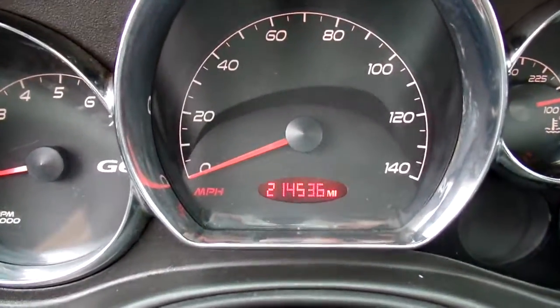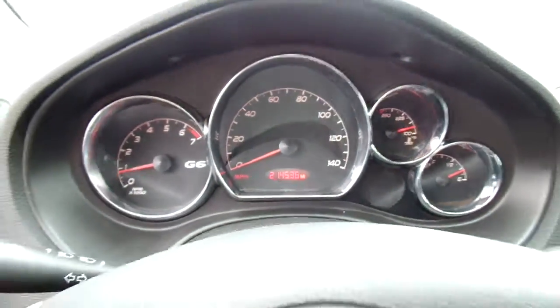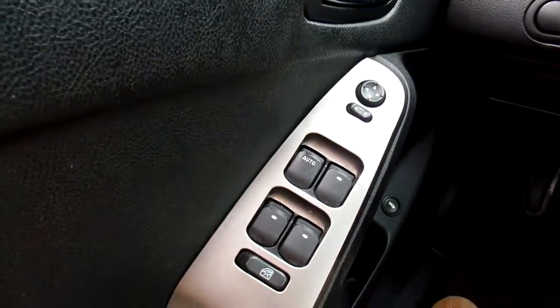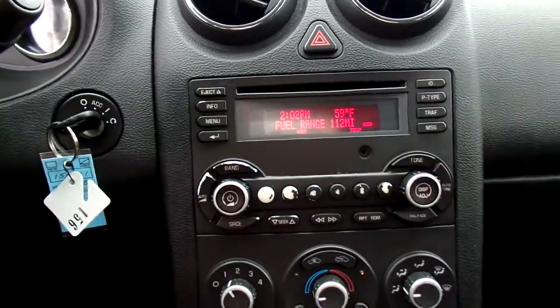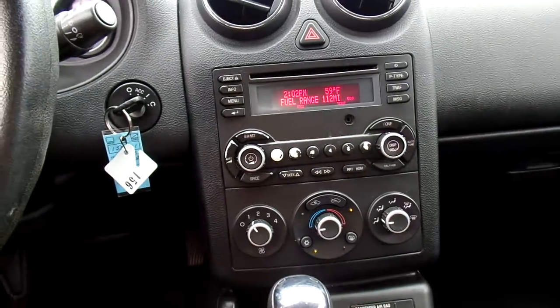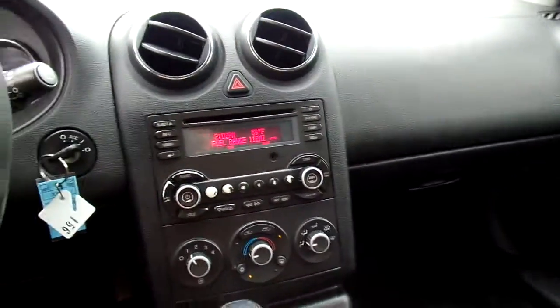This G6 has 214,536 miles on it. To quickly go over some of your features: you have cruise control on your steering wheel, power windows, power mirrors, power door locks. For your radio you've got AM/FM radio options, a CD player, and an auxiliary port. It's very nice. AC and heat are working well. It is a solid little car.